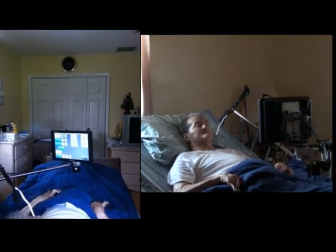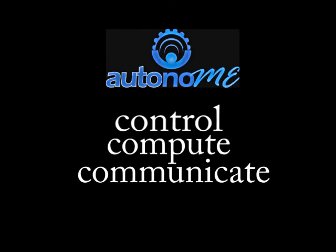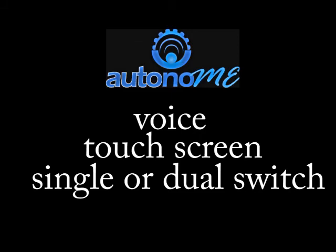The autonomy residential unit, as well as our entire line of autonomy products, allows our clients to control, compute, and communicate using one system — through voice, touch, and whatever switch is needed.